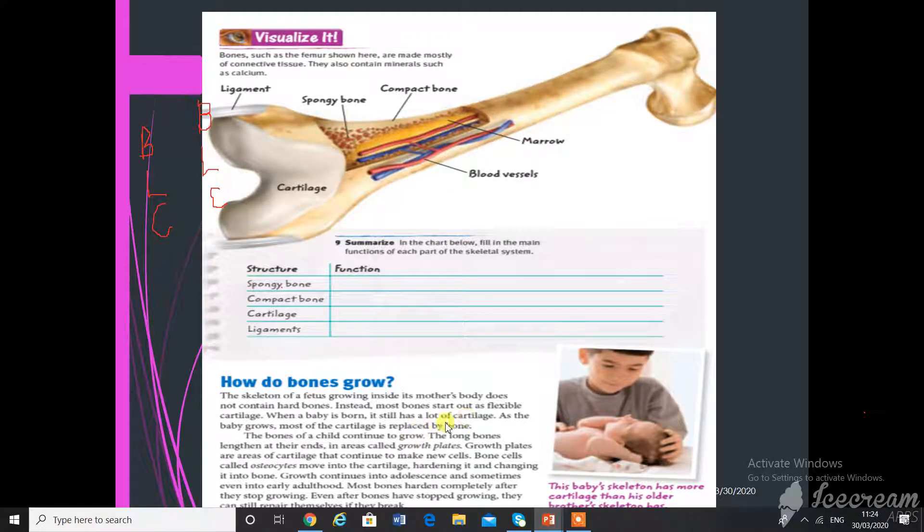When a baby is born, it still has a lot of cartilage. As a baby grows, most of the cartilage is replaced by bone — that soft cartilage becomes hard. The long bones lengthen at their ends at locations called growth plates. The cells called osteocytes move into cartilage, hardening it and changing it to bone. Growth continues into adolescence and sometimes even into early adulthood.